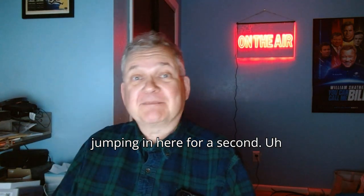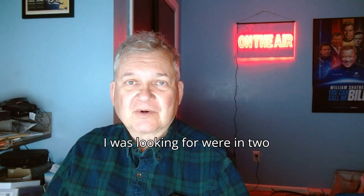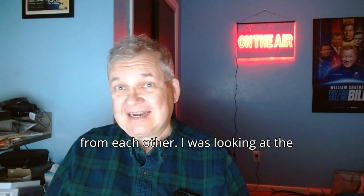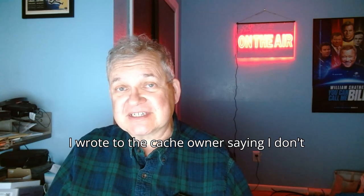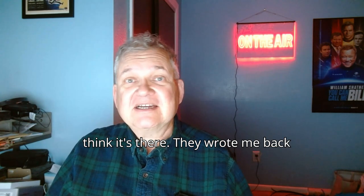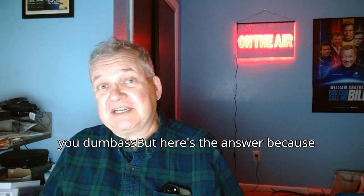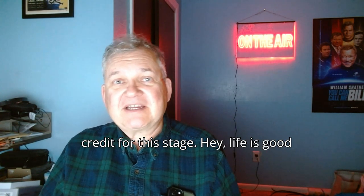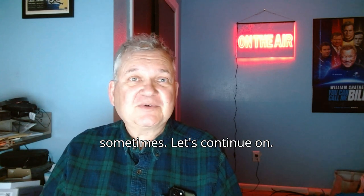Hey guys, this is me from the future jumping in here for a second. The sign I was looking at versus the sign I was looking for were in two separate areas, probably about 20 feet from each other. I was looking at the wrong sign. How did I know this? Well, I wrote to the cache owner saying I don't think it's there. They wrote me back and said you looked at the wrong sign, you dumbass, but here's the answer because I feel bad for you. And they gave me the answer I was looking for. So I ended up getting credit for this stage. Life is good sometimes. Let's continue on.